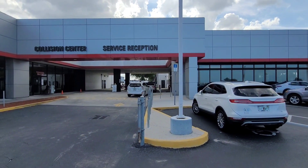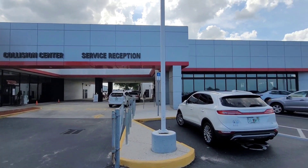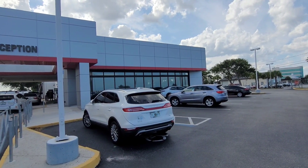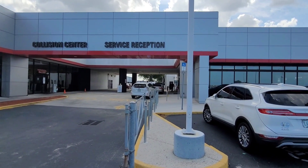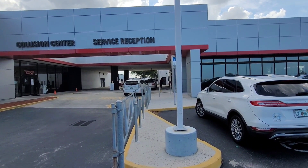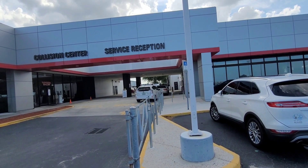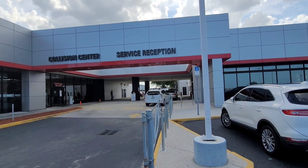At that point you have the option of taking our shuttle and having it drop you off back home, or waiting for your vehicle in our waiting area, which offers a multitude of TVs as well as computer stations where you can get some work done or surf the web. If you drop it off in the morning, there's usually coffee and donuts out there for the customers as well.